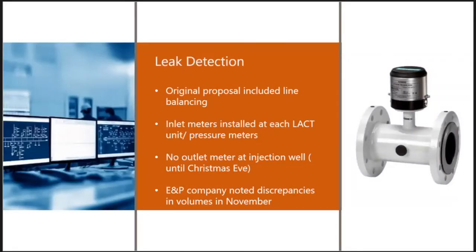A second failure was the leak detection system. The gathering system was designed with a line balancing system that records the amount of fluid into and out of the line on a near-continuous basis. However, while inlet meters were installed at each contributing well with both flow and pressure data, no outlet meter had been installed. The EP company, which owned both the production and disposal wells, noted volume discrepancies between what they were sending in and what was arriving at the injection wells, and informed the pipeline company in November.